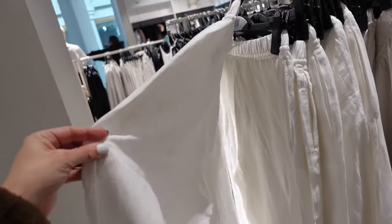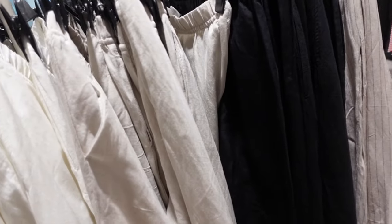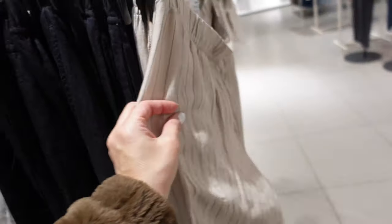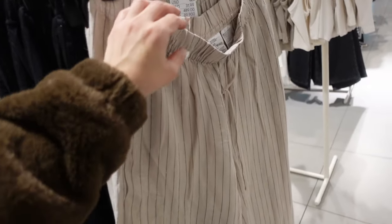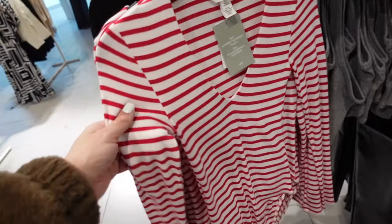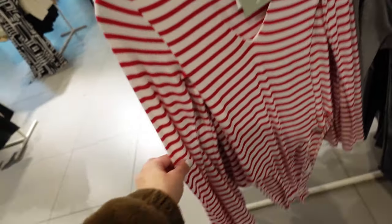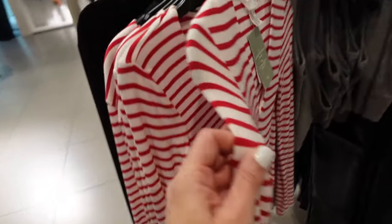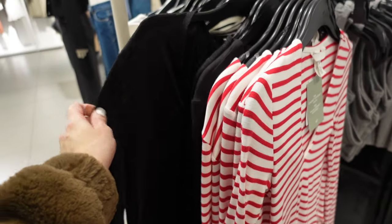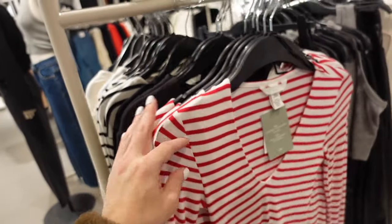New pull-on linen blend pants — these have that elastic waistband with drawstring, side pocket, wide leg. In white, also comes in true linen, black, and a stripe, and I think they're $19.99. Ribbed bodysuit — this material is so soft and stretchy, plunging neckline, fitted through the body. In red-and-white stripe, also comes in black, white-and-black, and solid white. Only $14.99.